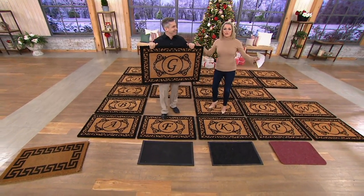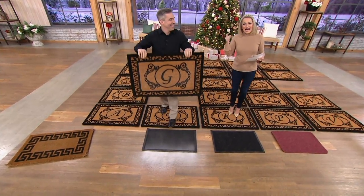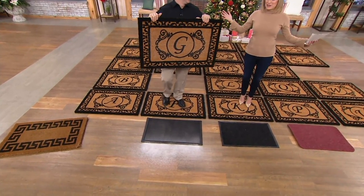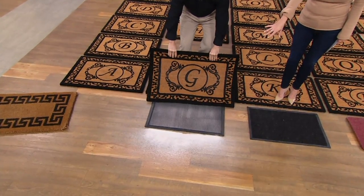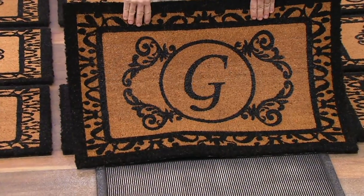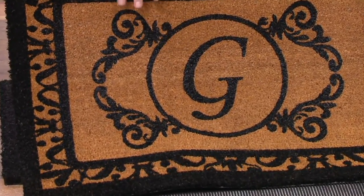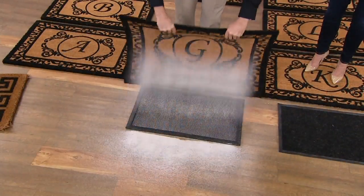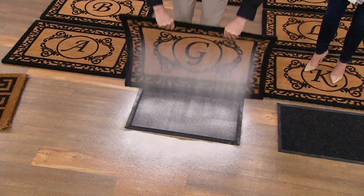We have almost every letter — the only ones we don't have are X, I, and U. Other than that, we have you covered. And look at all the sand trapped in there — every guest that walks through your door gets a brand new beautiful-looking mat to walk in on, but all the dirt from their shoes is trapped and drawn to the bottom of the mat where nobody else can see it.